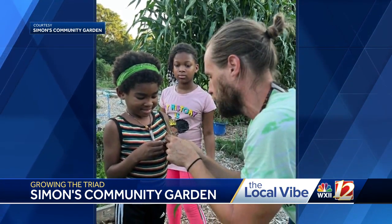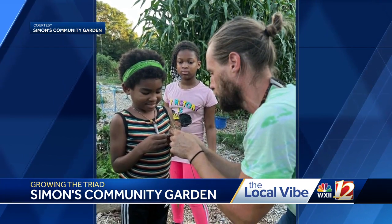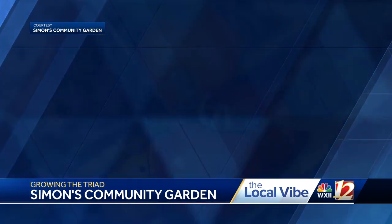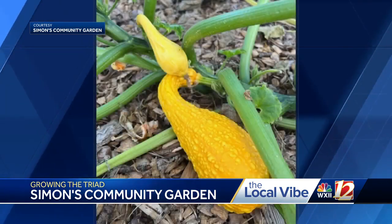We also have a Growing Futures program where we're able to pay at-risk youth to work in the garden. That makes them eligible for a scholarship when they turn 18 that they can apply to either education expenses, job training expenses, or launching their own business.